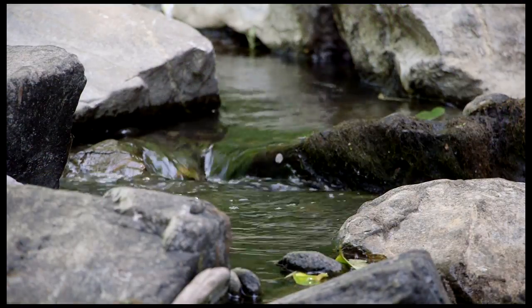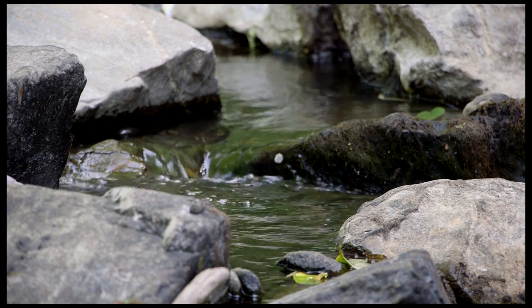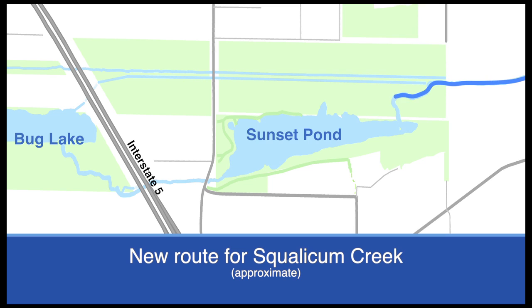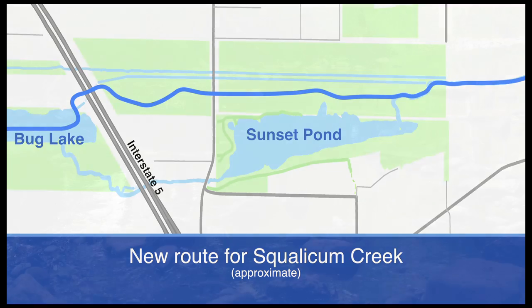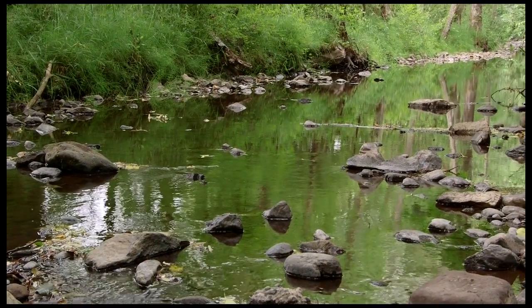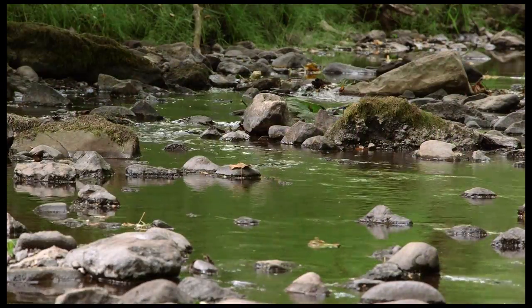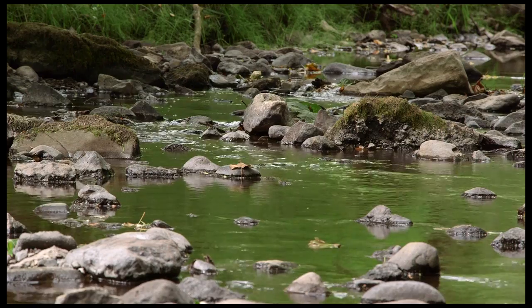The City of Bellingham hopes to change all of that, and today a project is underway to reroute nearly a mile of Squalicum Creek. The new stream will flow around Sunset Pond and reconnect with its natural floodplain to create a substantial riparian corridor for birds and other wildlife. The project will also remove barriers that prevent fish from moving upstream, opening over 22 miles of fish habitat.